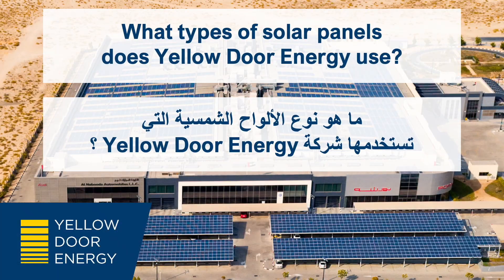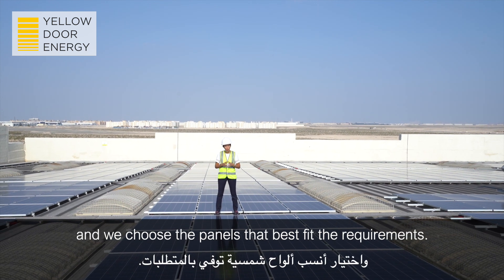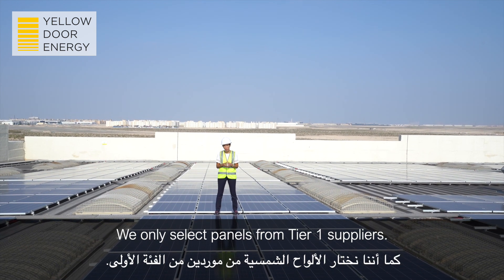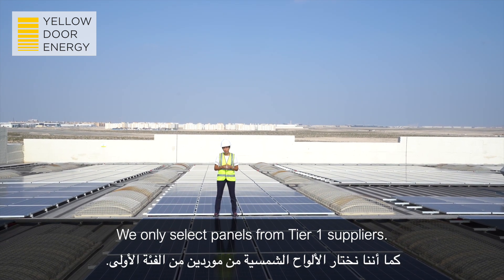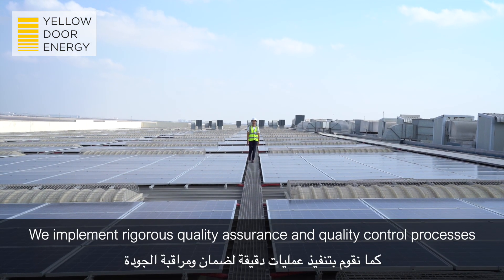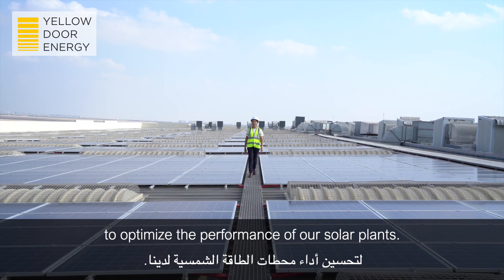What type of solar panels does Yellow Door Energy use? We customize the design of the system and choose the panels that best fit the requirement. We only select panels from Tier 1 suppliers. We implement rigorous quality assurance and quality control processes to optimize the performance of our solar plants.